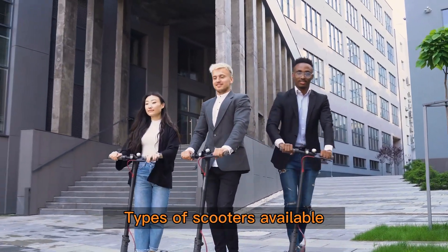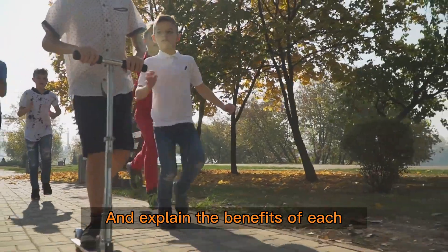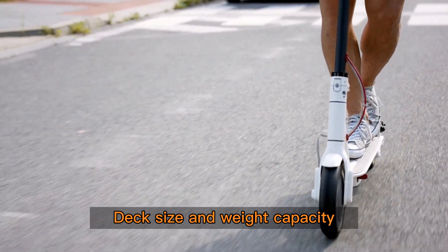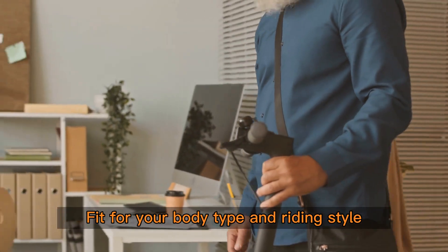We'll cover the different types of scooters available, including electric and manual options, and explain the benefits of each. We'll also discuss important features such as wheel size, deck size, and weight capacity, and offer tips on how to find the perfect fit for your body type and riding style.